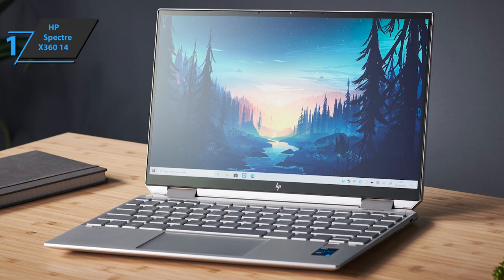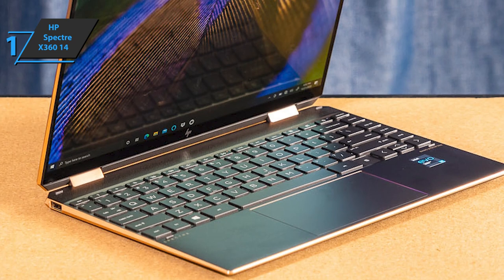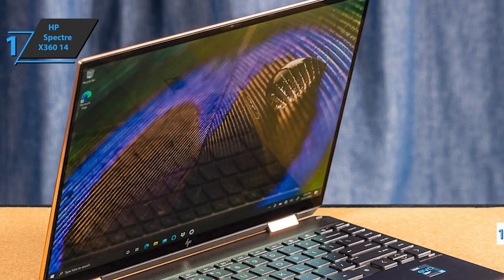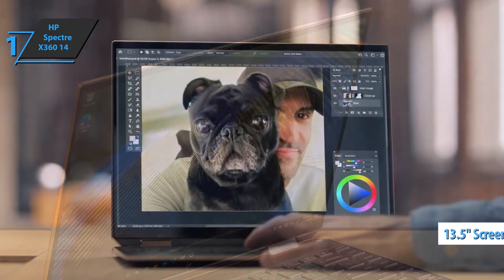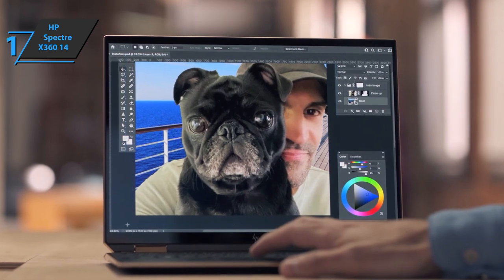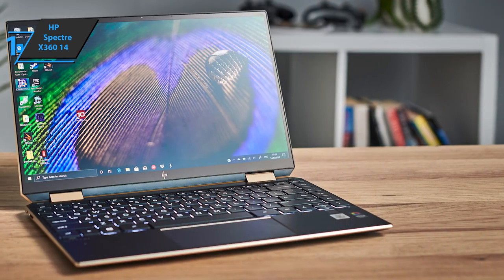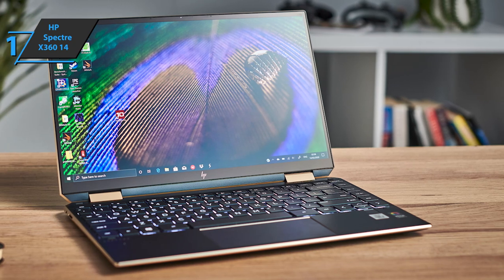There's a small 720p webcam on top, which you can use to unlock your device using Windows Hello, and lock by pressing a hotkey. There's also a fingerprint sensor next to the arrow keys. The most important thing about the 13.5-inch touchscreen is its 3:2 aspect ratio, making it 13% taller than the 16:9 ratio found on most laptops and screens. Depending on how much you want to spend, you can choose between three screens, with the base model featuring a Full HD 1920x1280 IPS touchscreen.